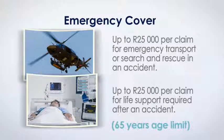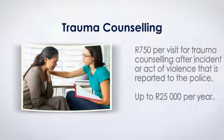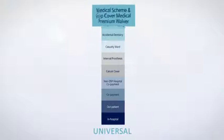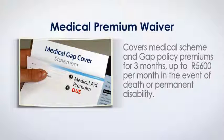We cover the costs of life support equipment required as a result of an accident, also up to R25,000 per claim. Should you or any insured family member require trauma counseling from a traumatic incident or act of violence reported to the police, we will pay up to R750 per visit to a maximum of R25,000 per year. The Medical Premium Waiver benefit covers policyholders' medical scheme premiums and their Gap Cover premiums up to R5,600 per month for a period of three months in the event of their death or disability. This benefit is available to policyholders up to the age of 65.